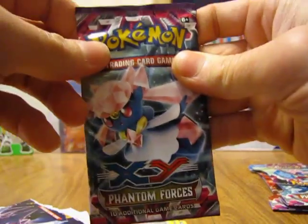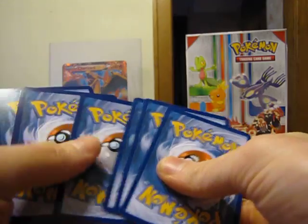The second pack has a Mega Diancie on the front. Everyone watching, be sure to subscribe to my channel — I'll be making more videos in the near future. There's a code card in this one.